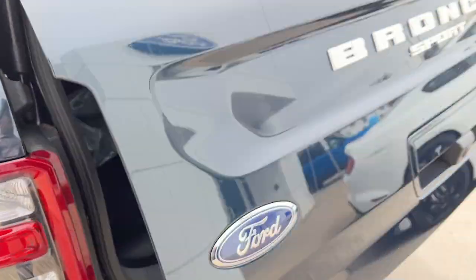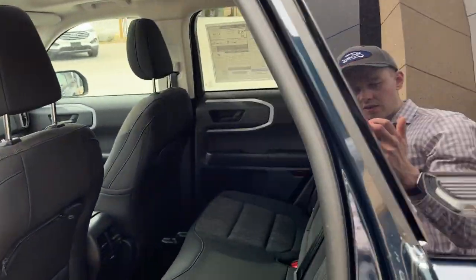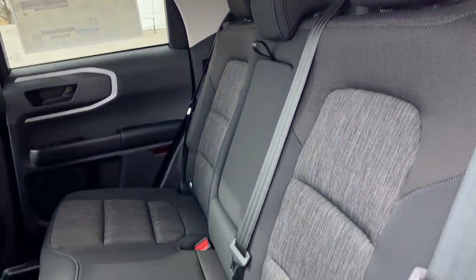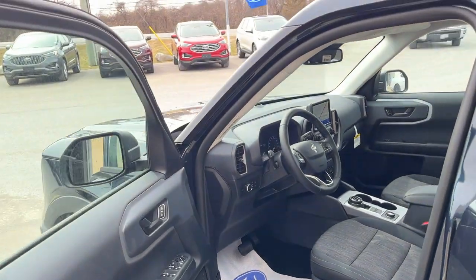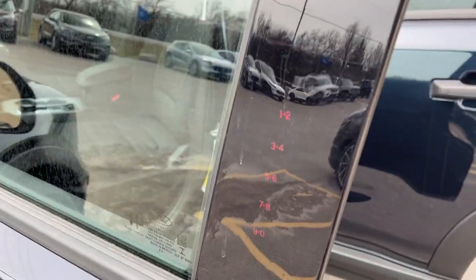Underneath here you do have a full-size spare tire as well, and a 12-volt outlet back here also. Coming around to the interior of the vehicle, it has an ebony cloth interior with really comfortable seats front and back. You do have your own climate vents back here as well as some USB ports.